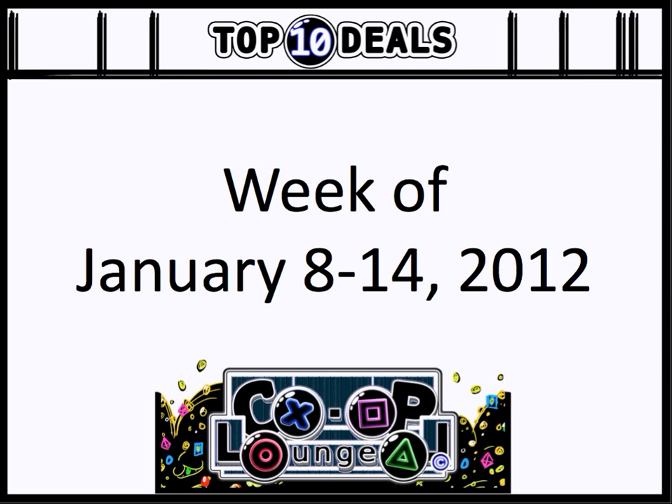It's better late than never to have a new splash screen for the Co-op Lounge's Top 10 Deals of the Week, thanks to Gabby. And also, another great way to celebrate yours truly's birthday, which happened on the 9th. And without further ado, here are the Top 10 Deals of the Week for January 8th to 14th, 2012.